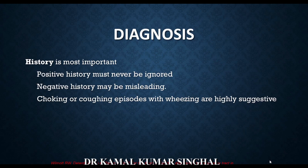When approaching a child with a history of foreign body aspiration, history is probably the most important lead. A positive history — the child was eating something like a peanut or betel nut and had an episode of coughing and choking — should never be ignored, and such a child merits further workup. Negative history can be misleading, especially in very small children who may not report aspiration. An episode of choking and coughing with wheezing is highly suggestive of foreign body aspiration.